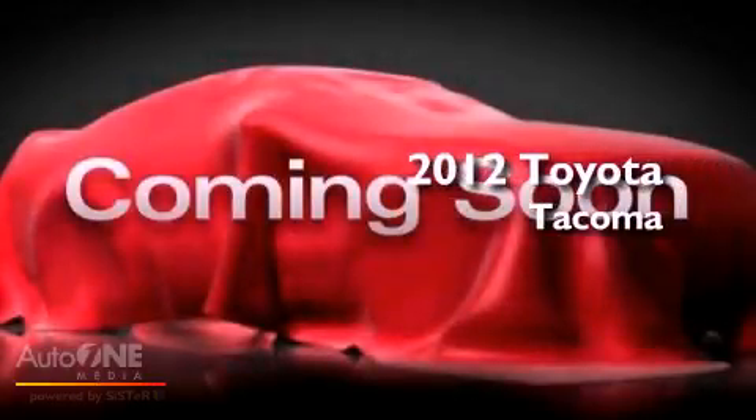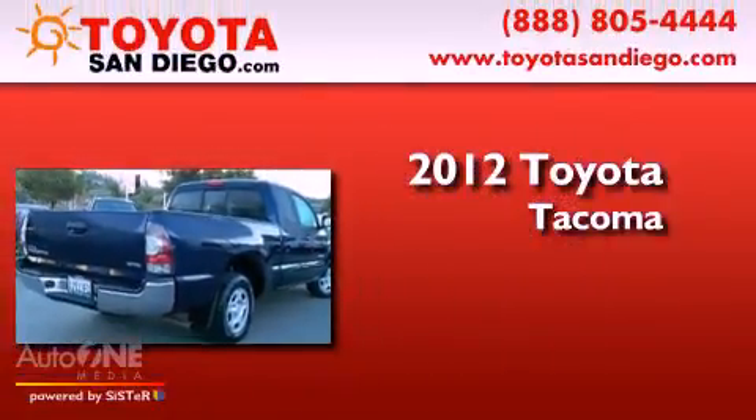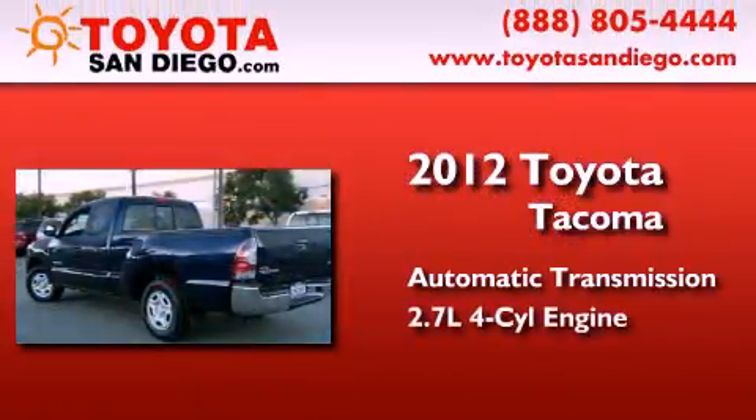This is a certified pre-owned 2012 Toyota Tacoma. This truck has an automatic transmission and an inline four-cylinder engine.